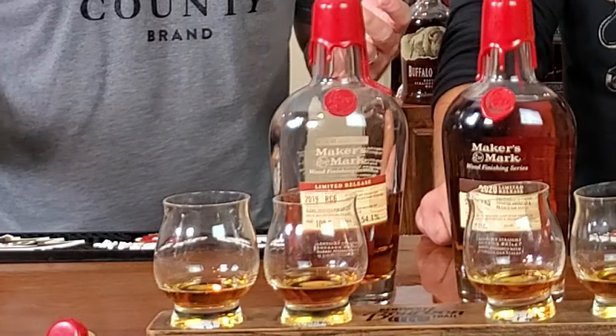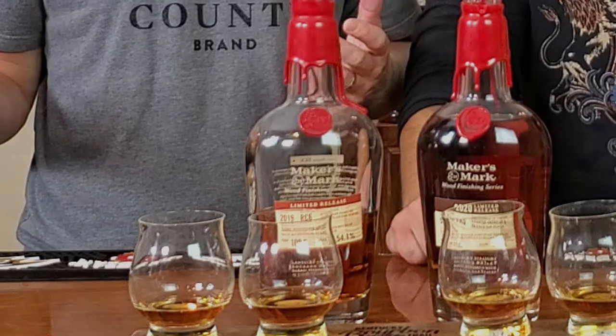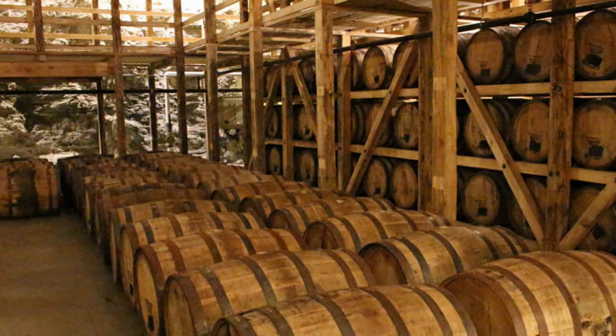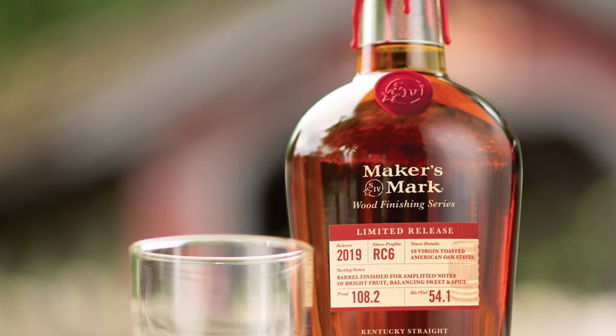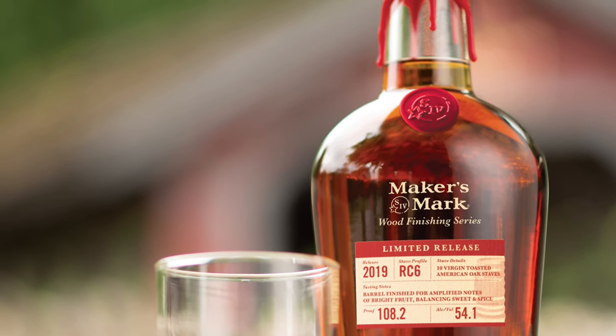Those crazy numbers — we were talking about those beautiful wood staves. The Wood Series was an extension of the 46, where they put the stave profile 46 in the Maker's Mark, and it showed the power of what the wood can do to add additional complexity and flavors to the original recipe that's remained unchanged since 1953.